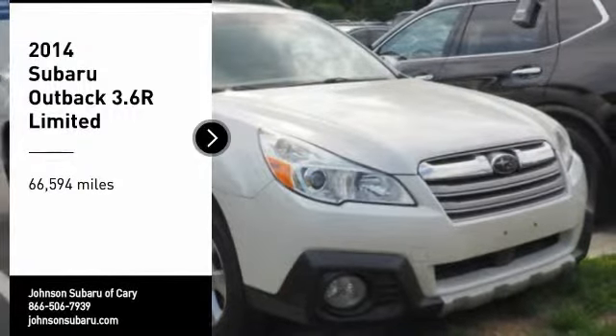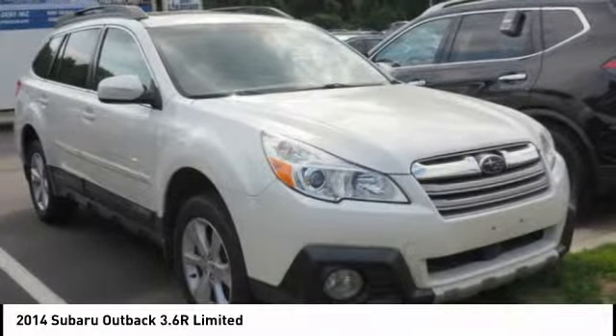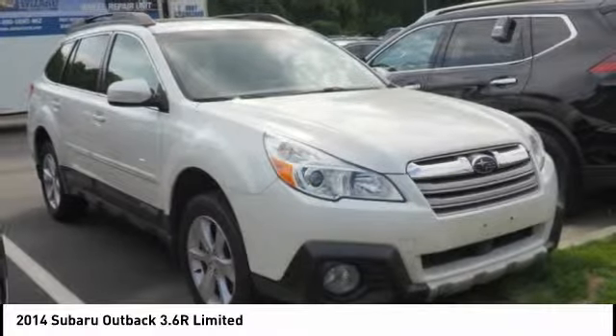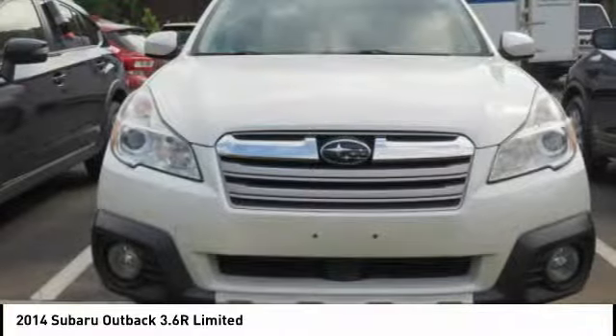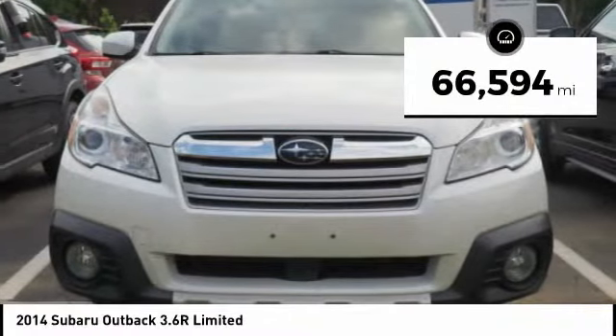Take a ride in the 2014 Outback. Take the go-anywhere capability of all-wheel drive and plenty of room for cargo and companions, and you've got the Subaru Outback. Let the adventure begin. This vehicle has less than 70,000 miles.